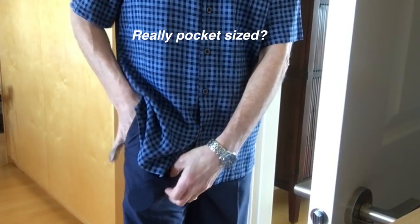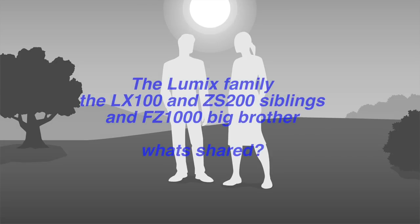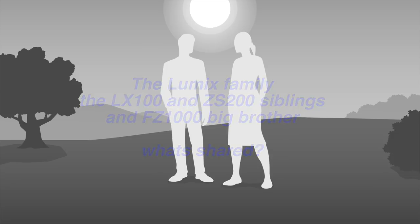Is it really pocket-sized? Let's pull that out of my pocket here and have a look — indeed! How does it compare to the LX100? Is it that much better, and how about the FZ1000 for really good photos?